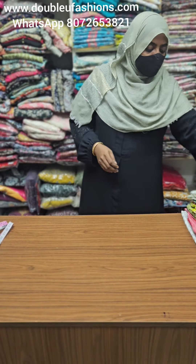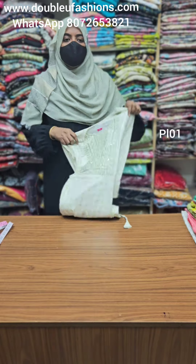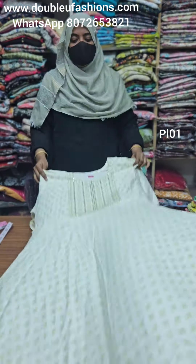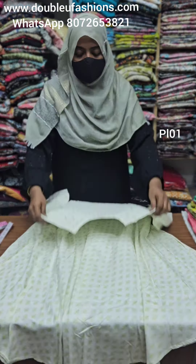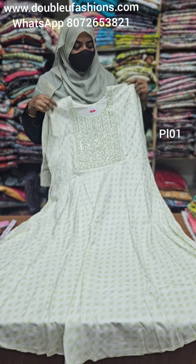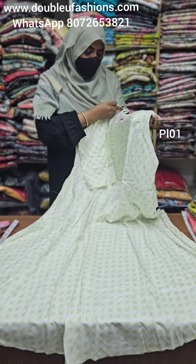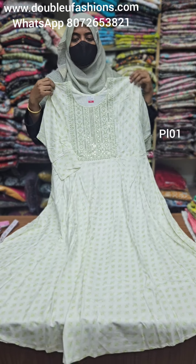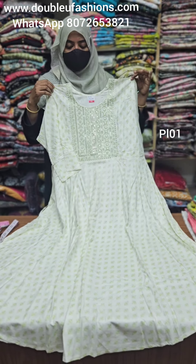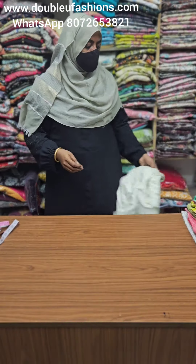Next is rayon flex fabric, product PL01. PL01 is available on the website. White with a subtle floral design, print available. PL01 product code, 699 with free shipping all over India. 3XL size available.